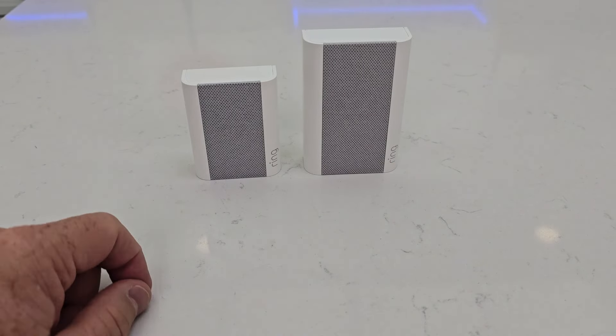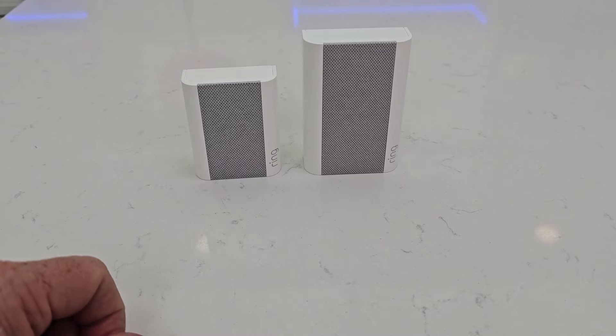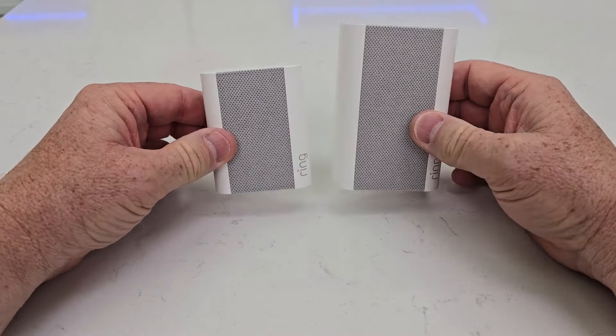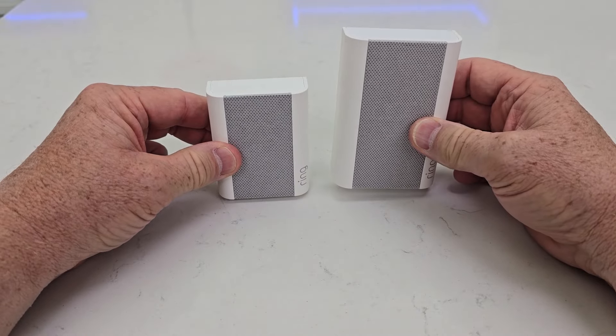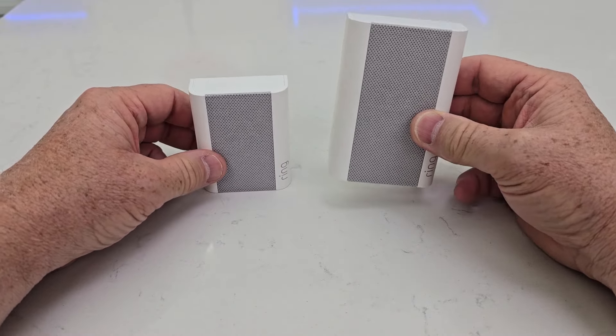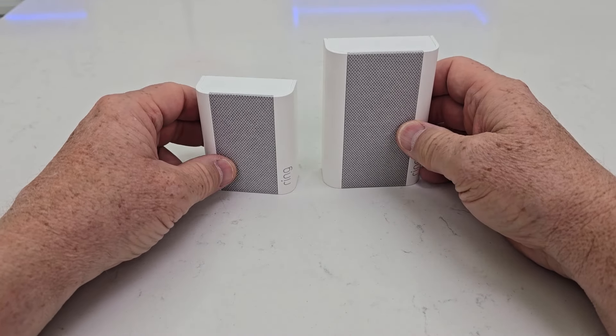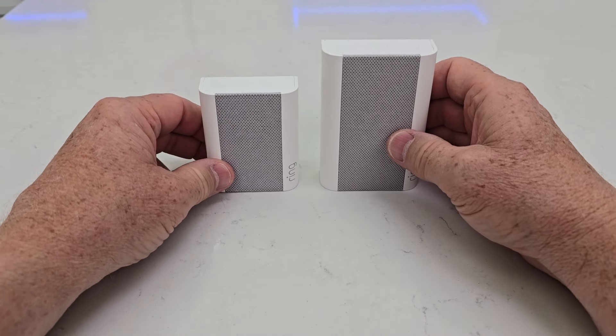You can also get notifications even if other Ring cameras sense motion, through these chimes. But that's the biggest difference between the Chime and the Chime Pro: 2.4 gigahertz and 5 gigahertz with the Pro, a built-in nightlight that shines down, and it's a Wi-Fi extender.